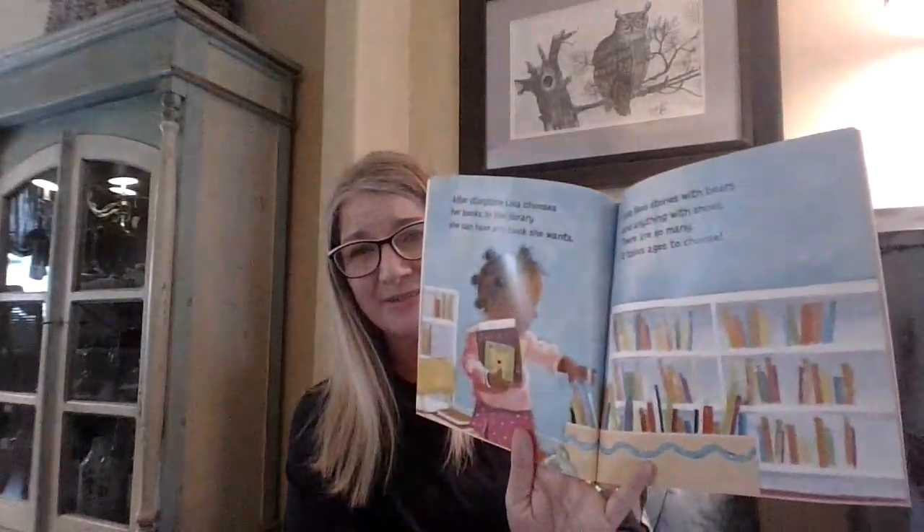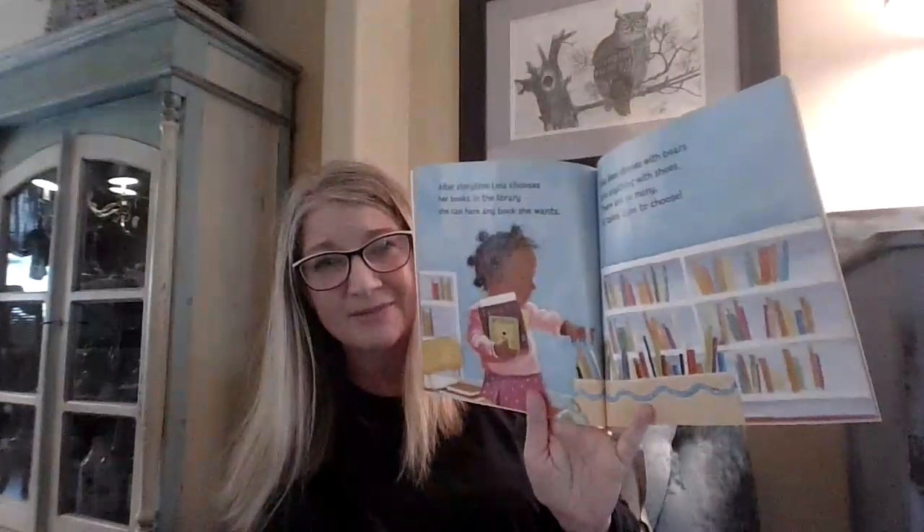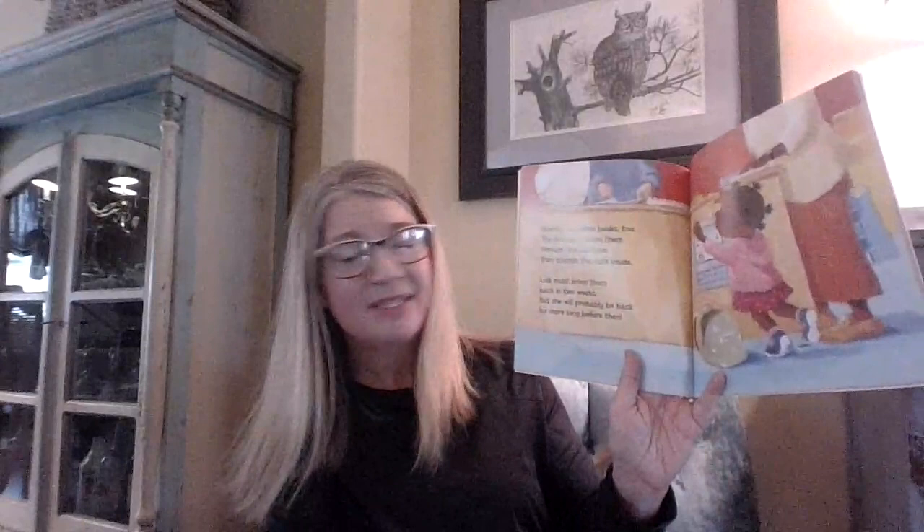After story time, Lola chooses her books. In the library, she can have any book she wants. Lola likes stories with bears and anything with shoes. There are so many it takes ages to choose. Mommy has some books too. The librarian buzzes them through the machine, then stamps the date inside. That's a due date — the date that the book is due back. They don't do that at the library anymore, but they used to put a stamp in there so that you knew which day the book was due back.